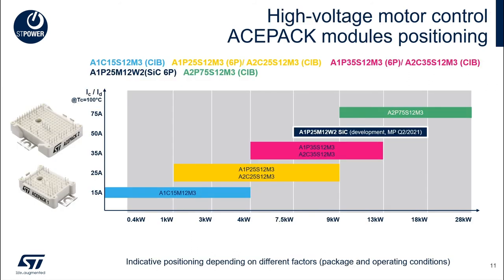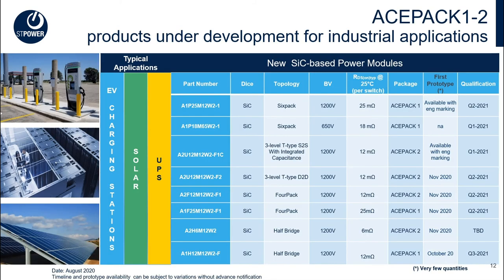Here is shown the ACEPAC series positioning in relation to an indicative power rating. A new highlighted device here is in development and will be based on silicon carbide technology. Throughout 2021, ST will be releasing a full portfolio of silicon carbide MOSFET-based ACEPAC power modules, taking industrial and automotive applications to new levels of manufacturing simplicity and energy efficiency. Six packs, four packs, T-type configurations, and half bridges are perfect building blocks for both motor drive and power supply applications.